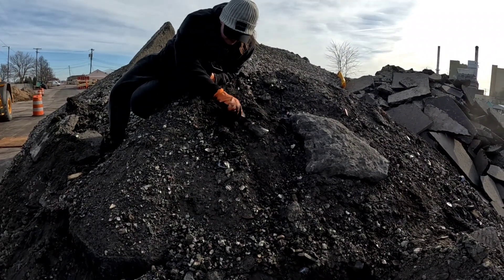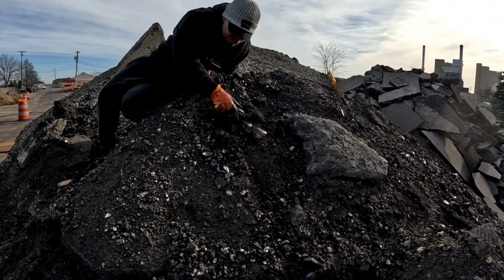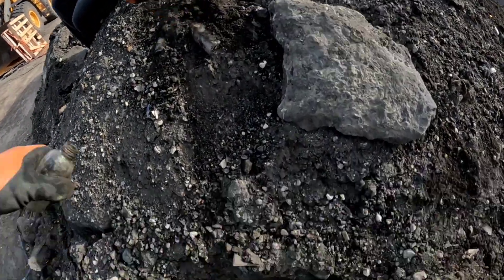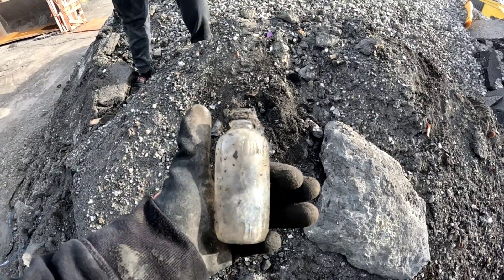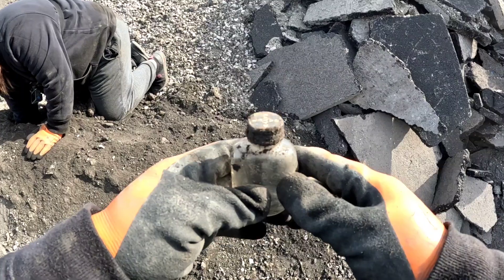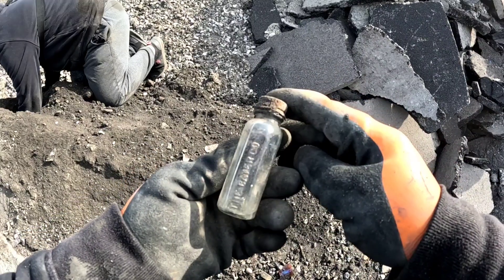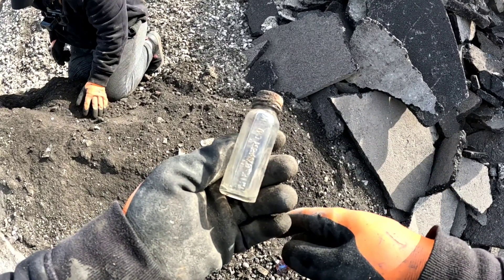We're over here fishing and Tom pointed us over to this side and said there's some antique bottles over here where they used to backfill. So we're going to go through and look for some bottles now. You can see the bottle right there and I found this little guy. We stay finding bottles. And I just found this Bayer Aspirin container — it's embossed on the side, says the Bayer company. That's pretty cool.